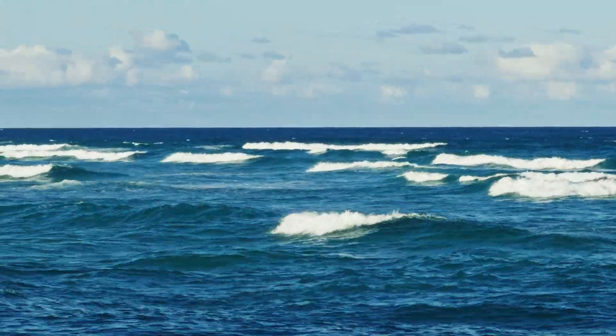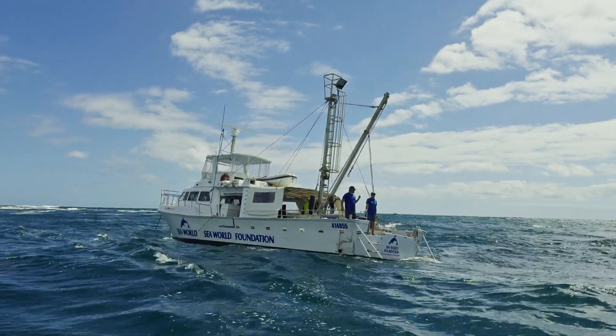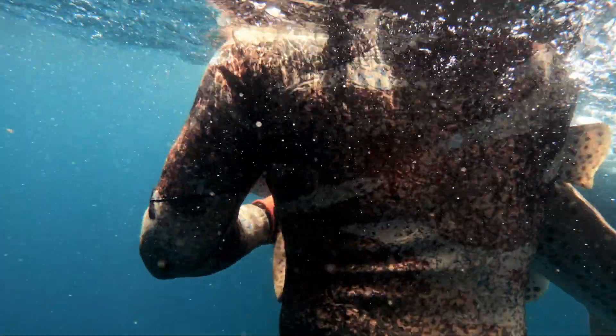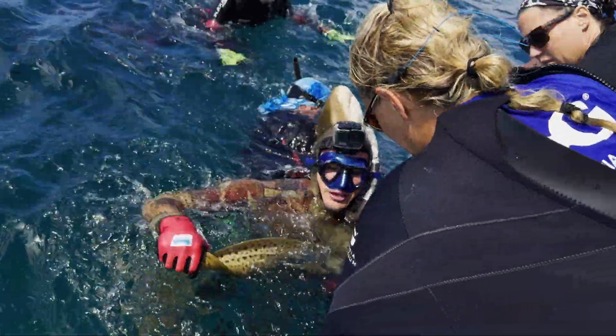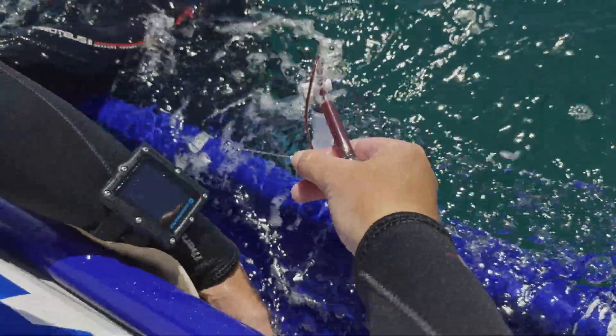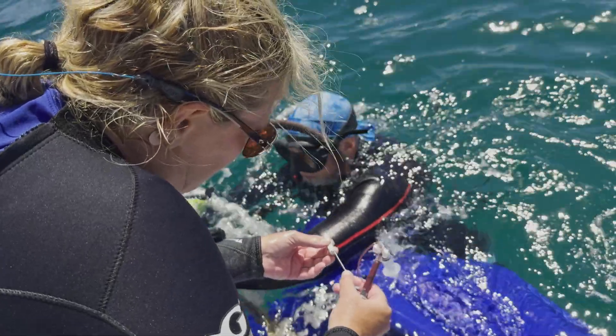It's challenging, particularly in the conditions today where we had quite rough seas and low visibility. But we had a great team supporting it. I loved when we got the animals back to the boat and saw the team pulling blood and doing cloacal swabs — it made it really worthwhile. I'm so proud and excited that it went off without a hitch, and we were able to tick all of the boxes that we wanted to tick for this trip.